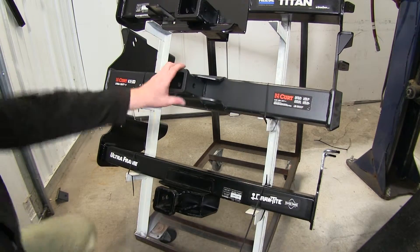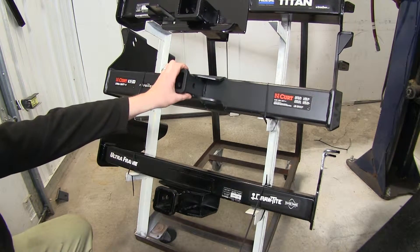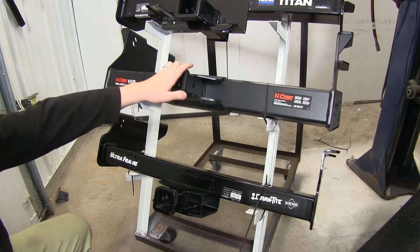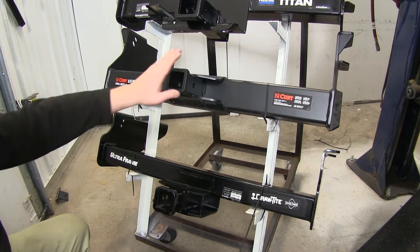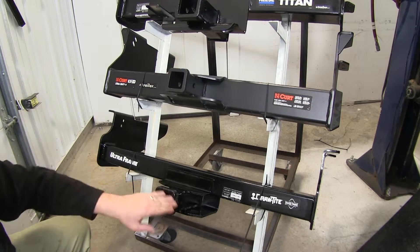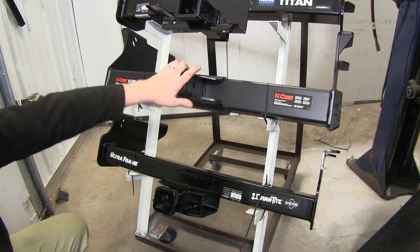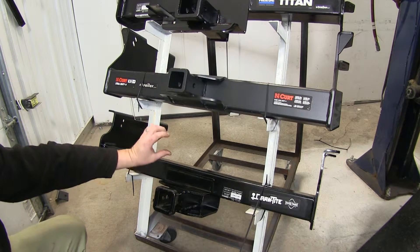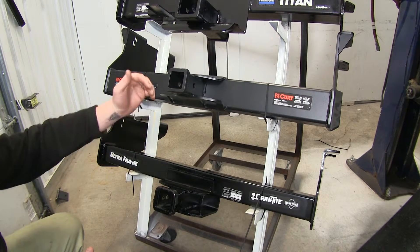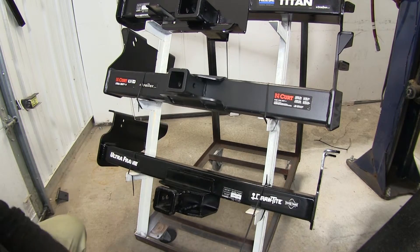Down here on the bottom we're going to talk about our 2 inch by 2 inch receiver tubes. The Curt Extra Duty is going to be a Class 5 hitch, with significantly higher weight ratings than the Draw Tight Ultra Frame Class 4. Both are going to have a 2 inch by 2 inch receiver tube opening. The main difference besides weight is that the Curt sits down below your OEM hitch whereas the Draw Tight tucks up behind it — though both sit in almost the exact same spot, so there's no real difference in ground clearance.